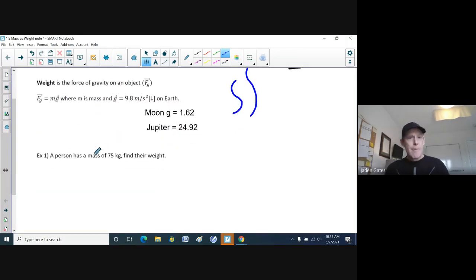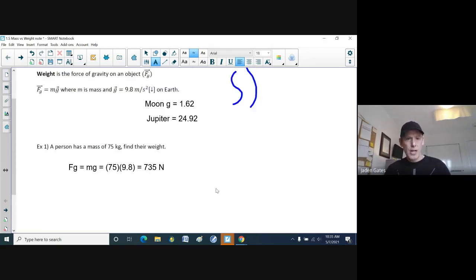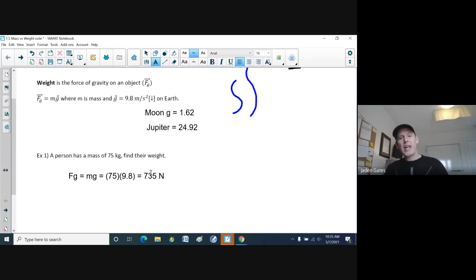Example one: if a person has a mass of 75 kilograms, find their weight. To find their weight, we're looking at the force of gravity, which is mass times the G value on Earth. Our mass is 75 kilograms, our G value is 9.8. Multiplying those two numbers gives us 735. Because we're dealing with forces, the units are Newtons. So the mass is 75 kilograms, but the weight is 735 Newtons — there's a difference in physics.